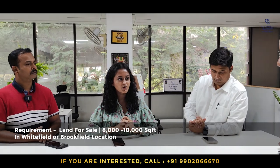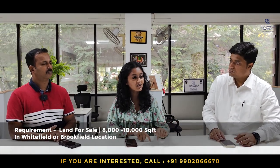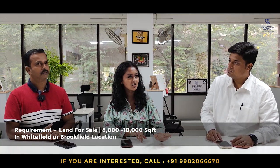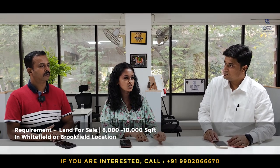For details and everything else, you can contact us. The requirement is I need a piece of land, a site minimum of 8,000 square feet up to 10,000 square feet in a gated layout in Whitefield or Brookfield locations. Even if there is a house or a villa it is fine, as long as it can be remodeled, or a piece of land — anything that is there, please check.